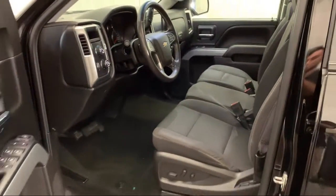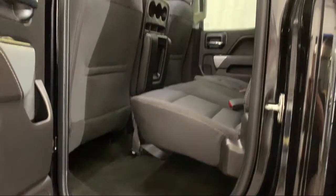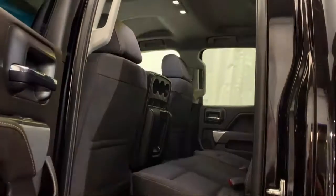It also features climate control, steering wheel controls, a premium audio system, and a theft deterrent system, and has less than 40,000 miles on the odometer.